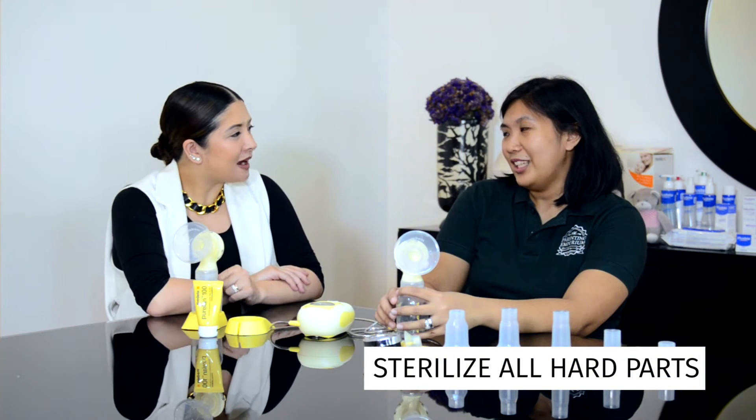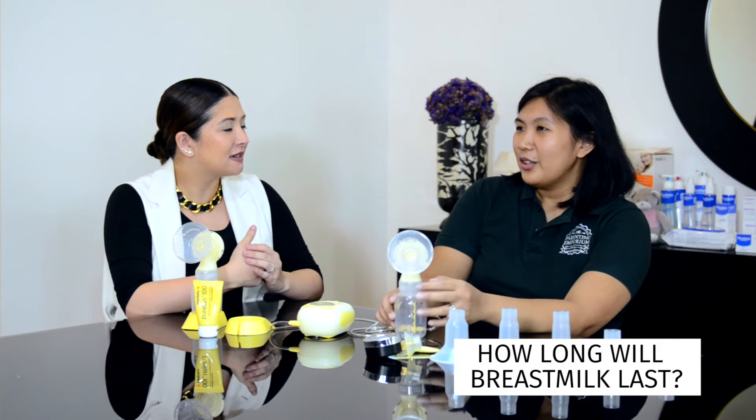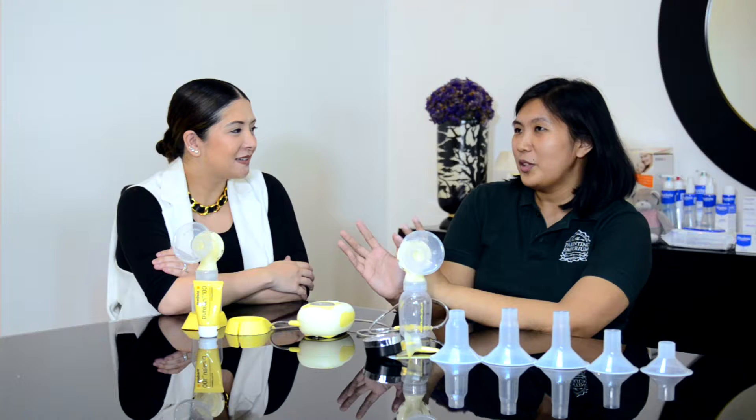For on-the-go mommies, how long will the breast milk last? Let's say you're at work or at an event — after you pump, at room temperature the maximum is usually six to eight hours in an air-conditioned room. If you're under the sun, two to four hours. If you're going to feed your baby the next day, pull the milk from your freezer, put it in the fridge, and then from the fridge you take it out.